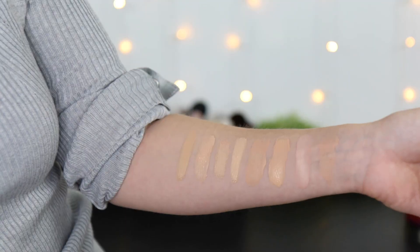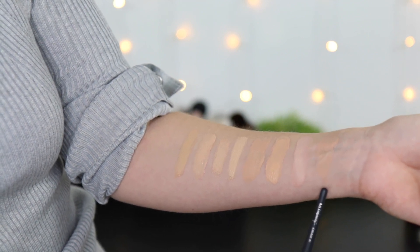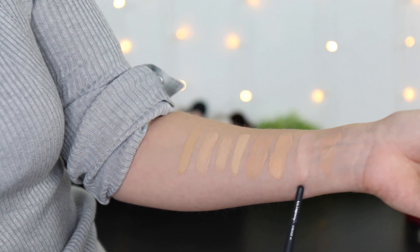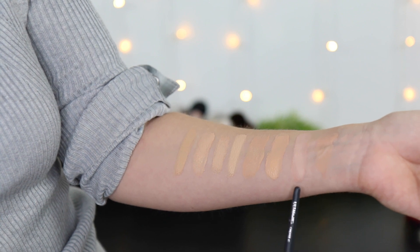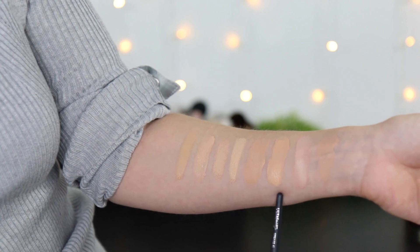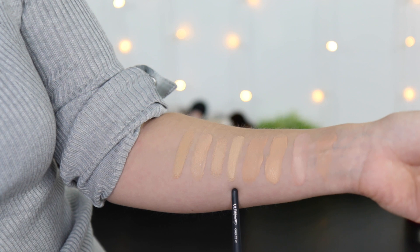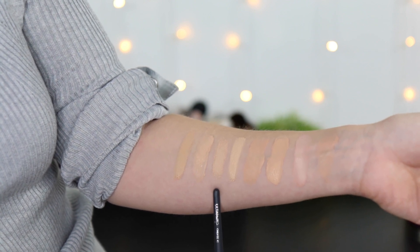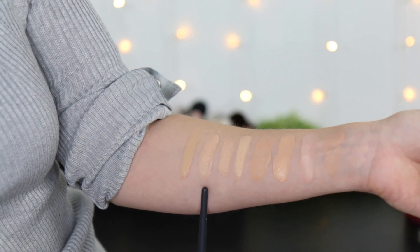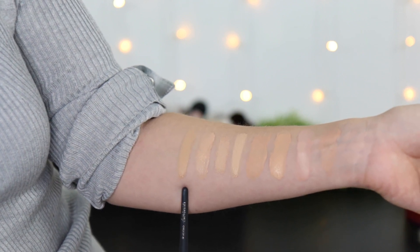If you guys have tried this, I would love to know your thoughts in the comments. I'm going to share some comparison swatches to a few other foundations. So this is the NARS Light Reflecting Foundation in Mont Blanc Light 2. This is the NARS Soft Matte Foundation also in Mont Blanc Light 2 — there's quite a difference, this one has more of a pink undertone and is a little lighter. This is the Too Faced Born This Way Matte in Pearl, the Pat McGrath Sublime Foundation in Light 6, the Makeup Forever Matte Velvet Skin in Y235, the Merit Foundation Stick in Linen, the Physicians Formula Butter Believe It Foundation in Light, and the L'Oreal Infallible 24 Hour Fresh Wear in shade 420.